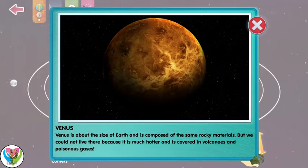Venus is about the size of Earth and is composed of the same rocky materials. But we could not live there because it's much hotter and is covered in volcanoes and poisonous gases.